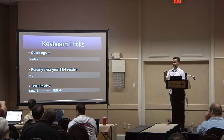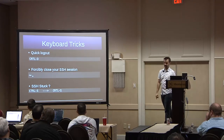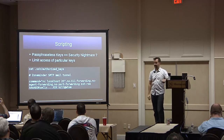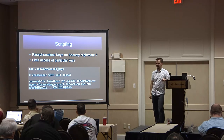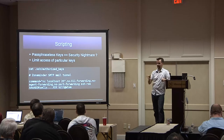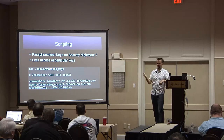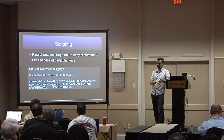Keyboard tricks: Control-D logs you out. Everyone's mistyped it and accidentally logged out of their shell. Control-D works over SSH to log you out of your remote shell. If your SSH connection gets stuck for whatever reason, type 'Enter, tilde, dot' and that will kill your SSH connection — it's the escape sequence.